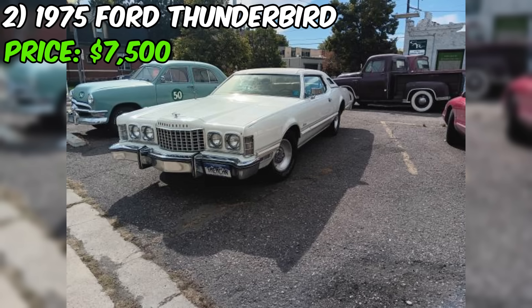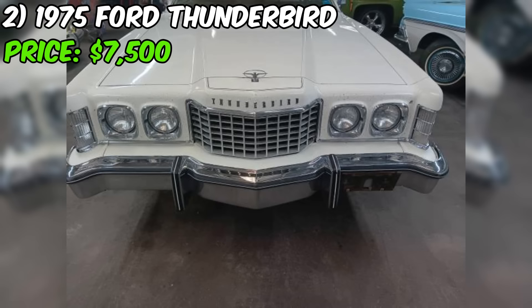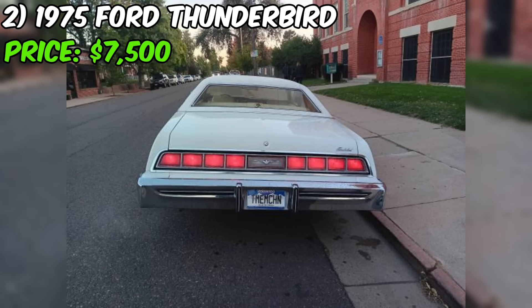The 1975 Ford Thunderbird, currently for sale on Craigslist, is a classic American luxury coupe with a powerful 460 V8 engine and an automatic transmission. The car has an impressive 88,641 original miles and is being offered at $7,500. This Thunderbird is in good condition and has been well maintained. It was recently revived from a 20-year storage period and acquired from the original owner's estate, suggesting it has been well cared for.